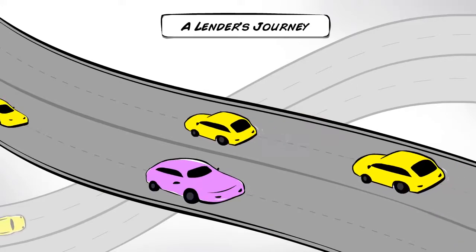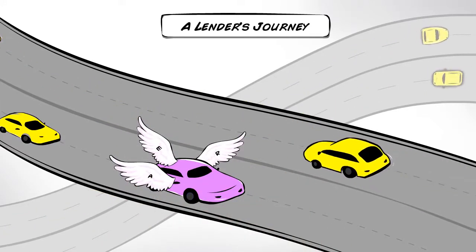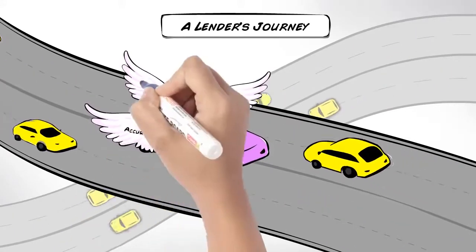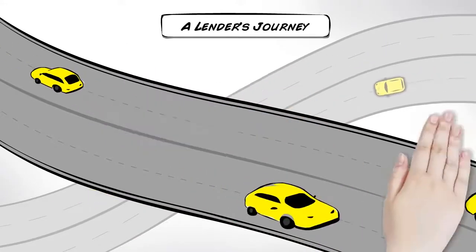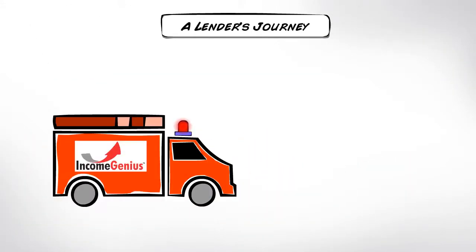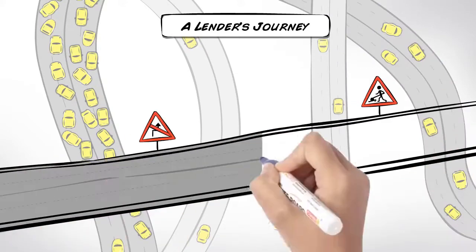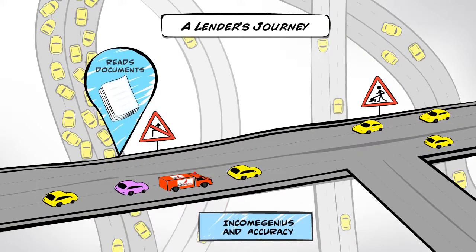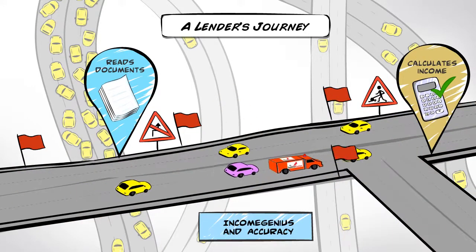Indicom's Income Genius is a web-based platform that makes life so easy you'll think you're airborne. It ensures accuracy and efficiency and mitigates risk. With Indicom's Income Genius, you can get almost twice the work done. Income Genius reads the documents, calculates the income, and notifies you of the red flags.